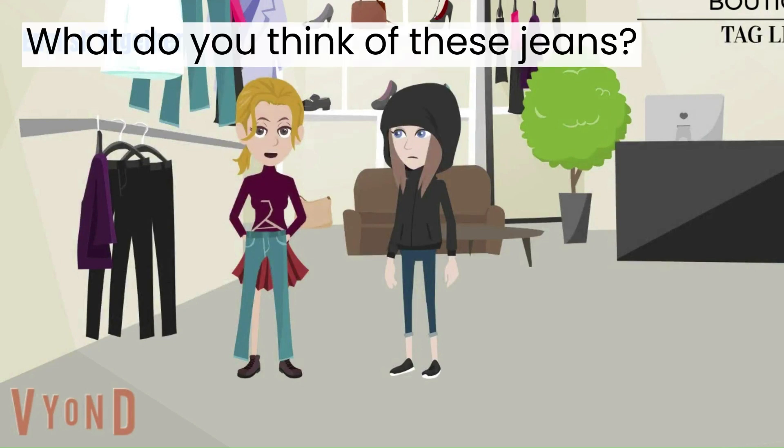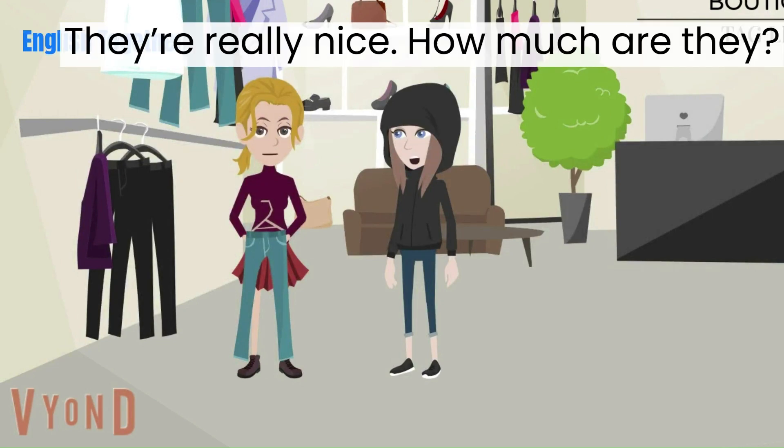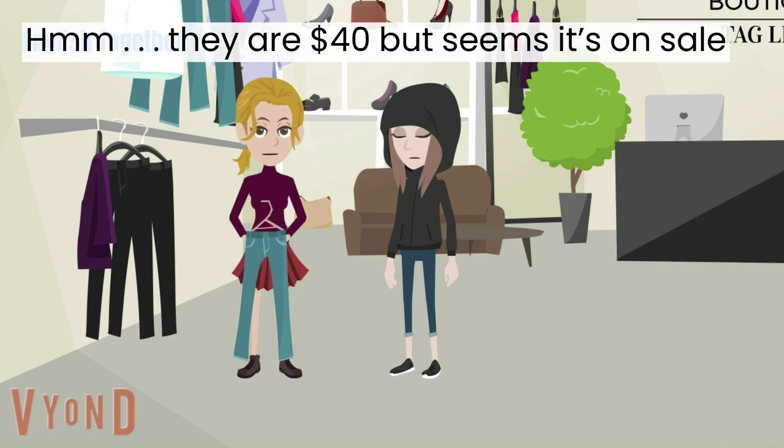What do you think of these jeans? They're really nice. How much are they? They are $40, but it seems it's on sale.